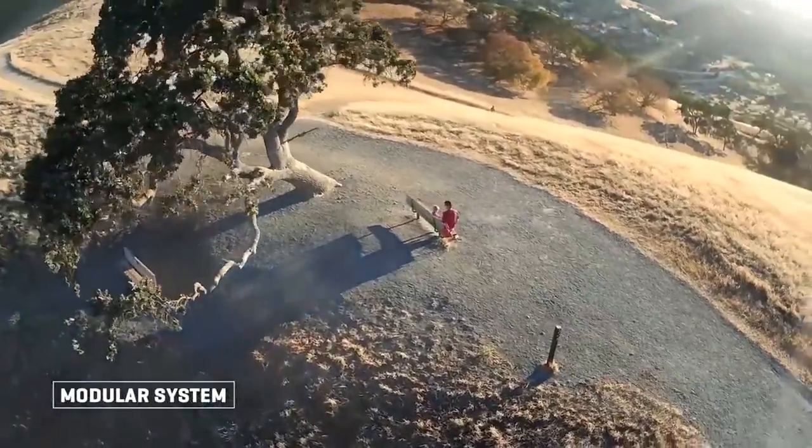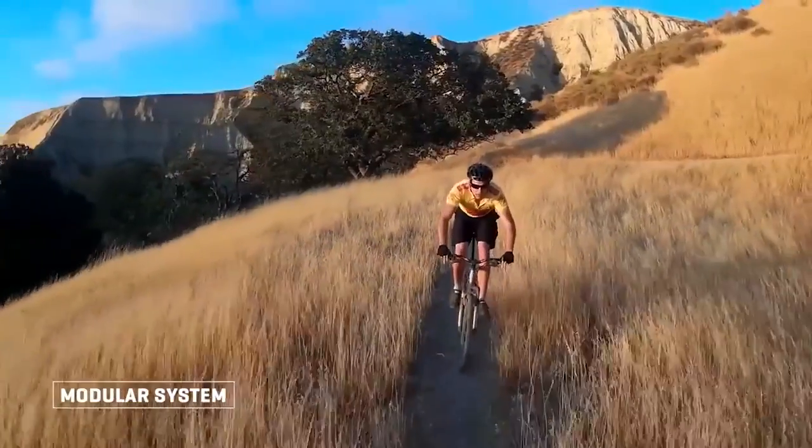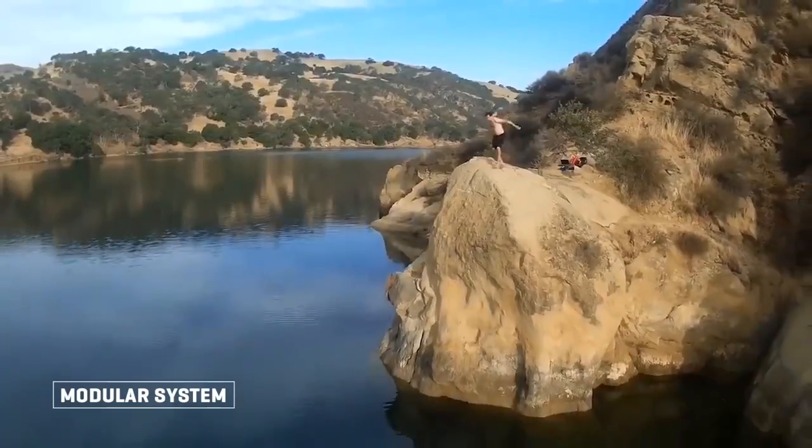And this is just the start. We've got modules coming for obstacle avoidance, wildly fast flight speed, and unlimited range with a cellular modem.